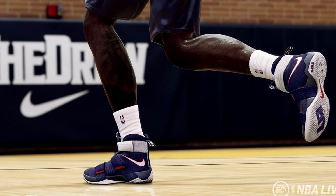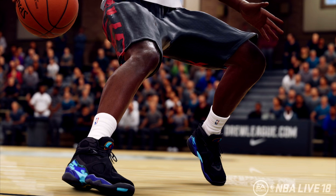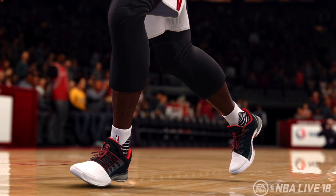Moving right along — more graphics. Look at the details on these bad boys, it's fire! They show flames. I could literally go in my closet and take the sneakers out. I should take my sneakers and put them in the face cam video with me — that's what I'm gonna do. Look at these — ridiculous, ridiculous!